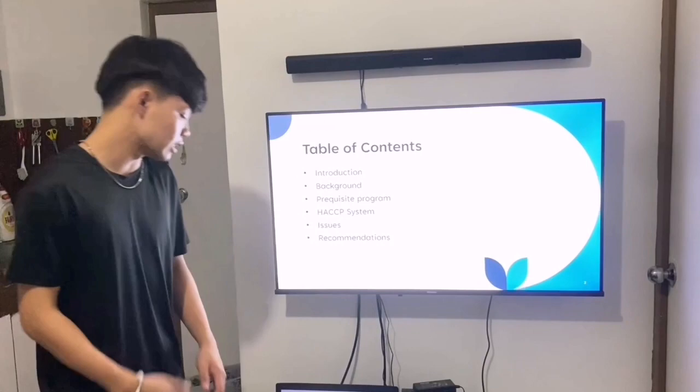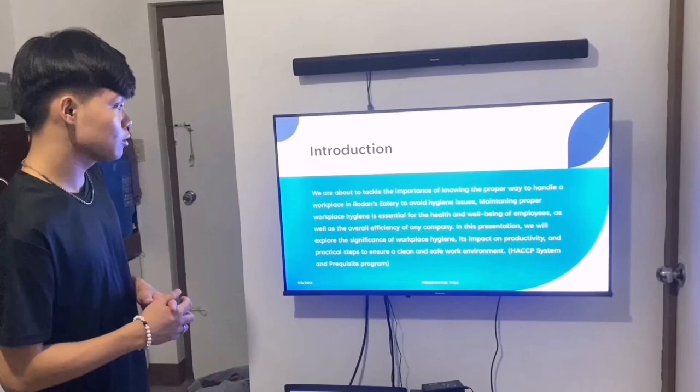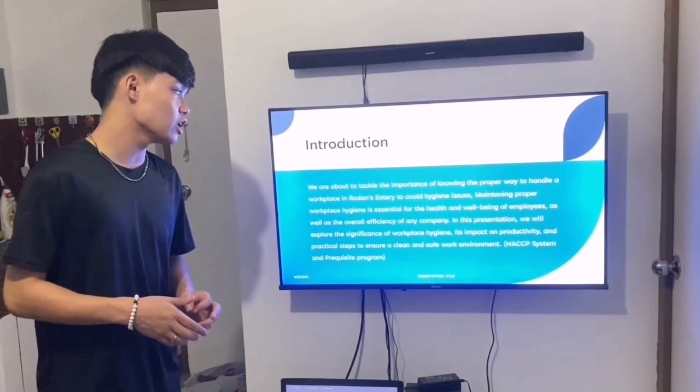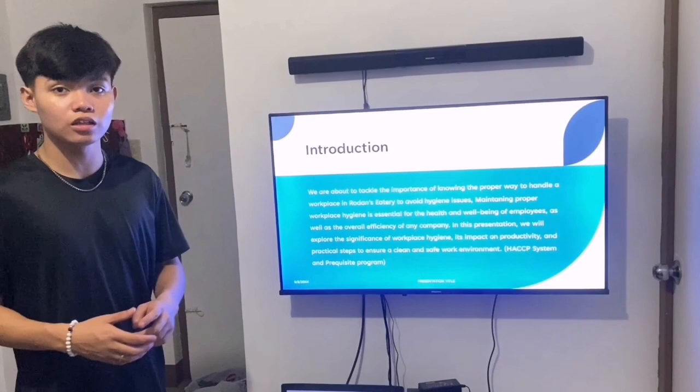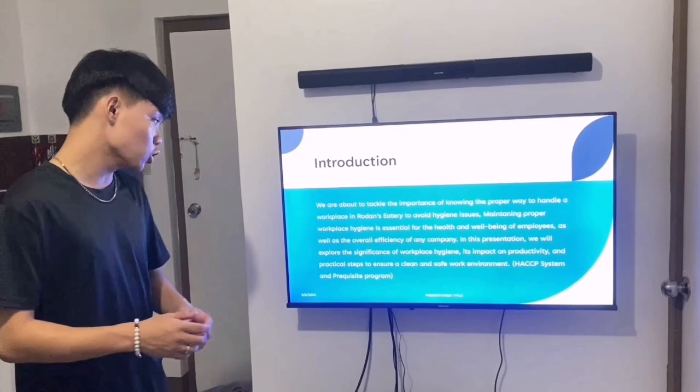In the introduction, we tackle the importance of knowing the proper way to handle the workplace in Rodan's eatery to avoid hygiene issues. Maintaining proper workplace hygiene is very essential for the health and well-being of employees, as well as the overall efficiency of any company or restaurant here in the Philippines. We will explore the significance of workplace hygiene and its impact on productivity, and practical steps to ensure a clean and safe work environment through the HACCP system and the Prerequisite Program.